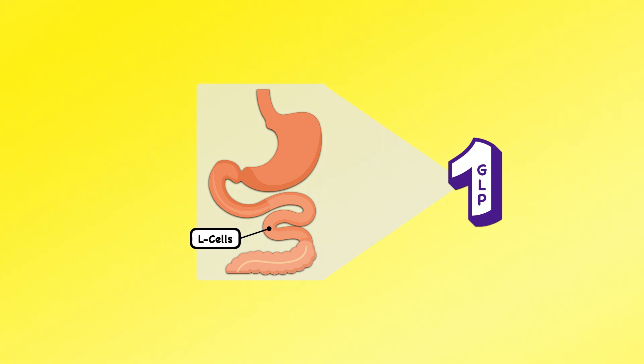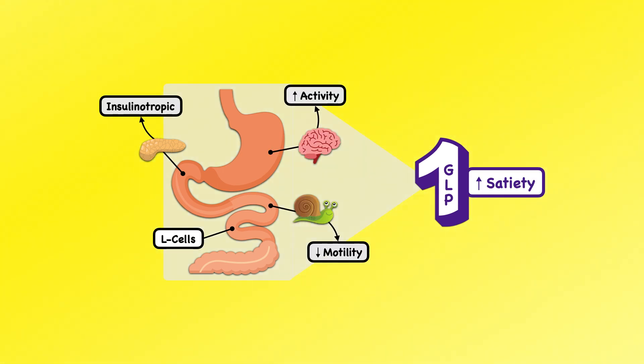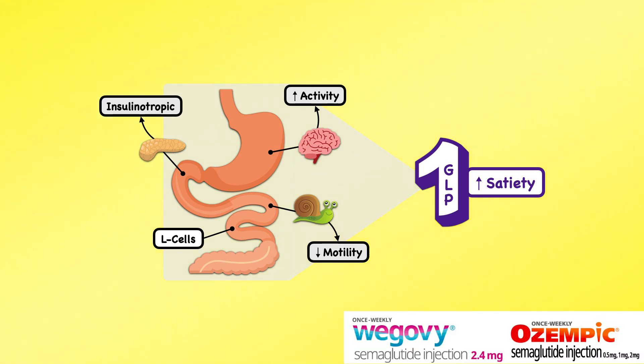GLP-1 is released by the L-cells of the ileum when they're exposed to nutrients. It's an insulinotropic hormone, meaning it enhances insulin secretion and contributes to improved glycemic control. It also decreases intestinal motility and activates part of the central nervous system that leads to increased satiety. You may be familiar with GLP-1 if you know the drugs Wegovy and Ozempic, which are a synthetic form of the hormone. Physicians prescribe Wegovy to promote weight loss, and Ozempic was traditionally a diabetes medication that used its insulinotropic properties, but is now being used for weight loss too.